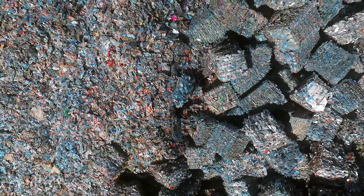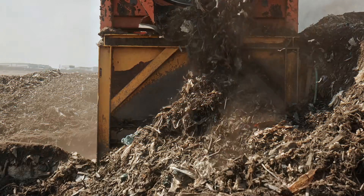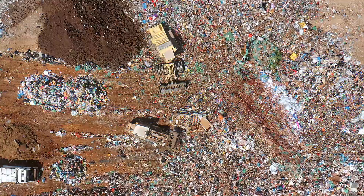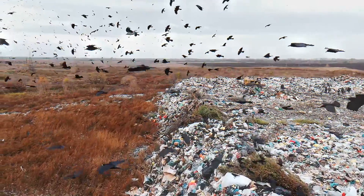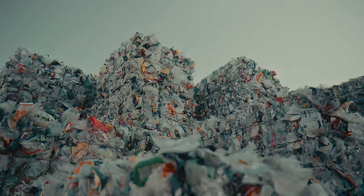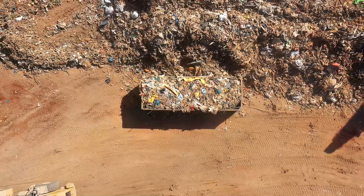Recycling might be gaining popularity now, but did you know that only about 9% of all plastic ever made has been recycled? Sad, but true. Thankfully, more and more plastic bottles are making their way to the recycling plant. But how exactly are plastic bottles recycled, and what are they even made of?